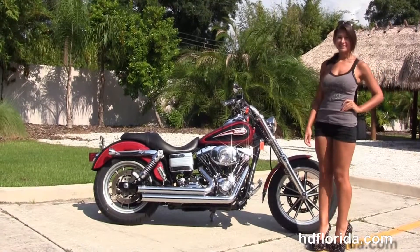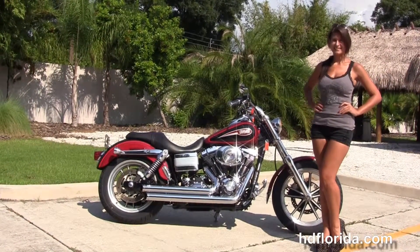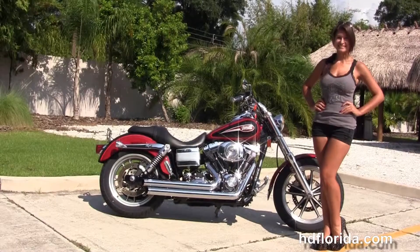We are rated number one in customer service. We have over twelve hundred new and previously enjoyed motorcycles for you to choose from, and we ship used bikes anywhere in the world.